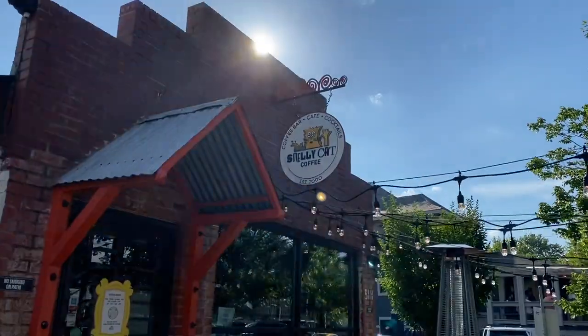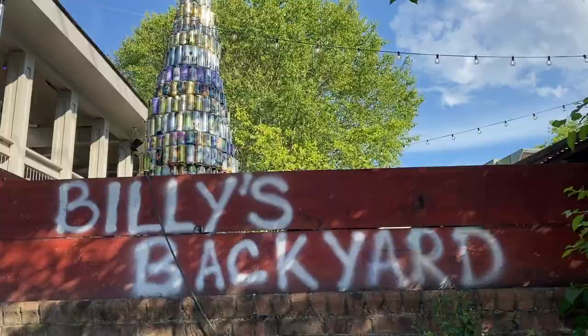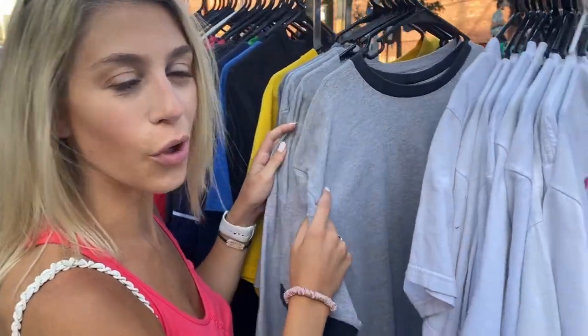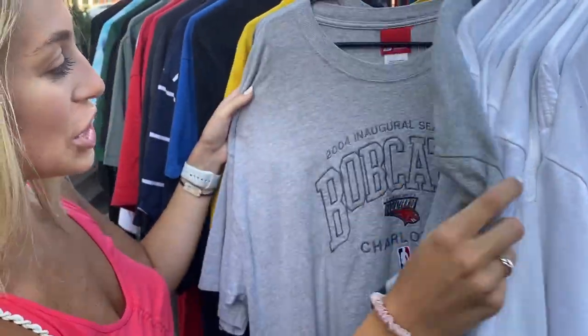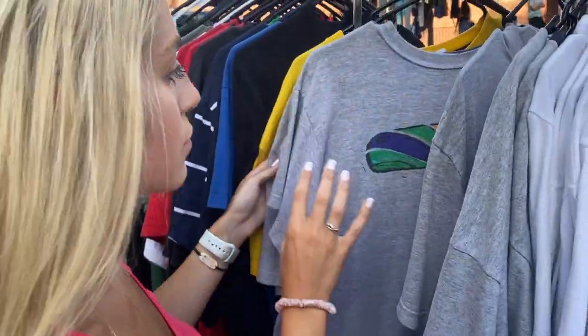We're back in the car, headed to the NoDa area to get some dinner, walk around, and check out that area. This place in NoDa is called Smelly Cat Cafe — it's so cute. They have this cool movie theater; look how cool this is, it's made of beer cans like a tree! This place called The Protagonist is really cool. I love these vintage tees. It feels very European — very free-spirited vibes.